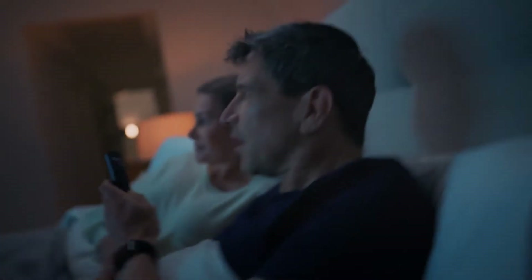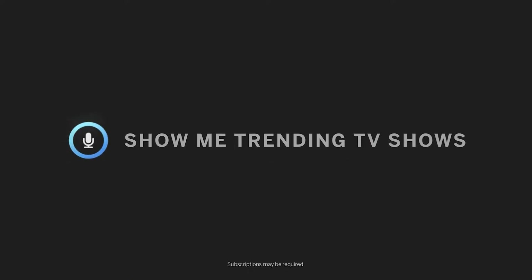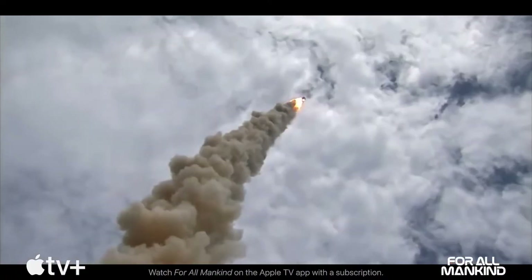The all-new voice remote makes voice controls on the V-Series instantly accessible. It has never been easier to quickly find what to watch or control your SmartCast TV.